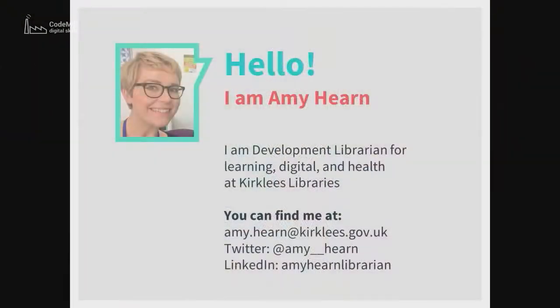Hello everybody, I'm Amy Hearn, that's me, and I'm a development librarian for Kirklees Libraries.